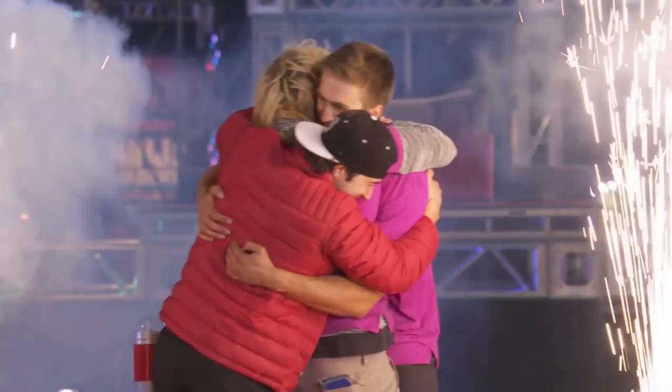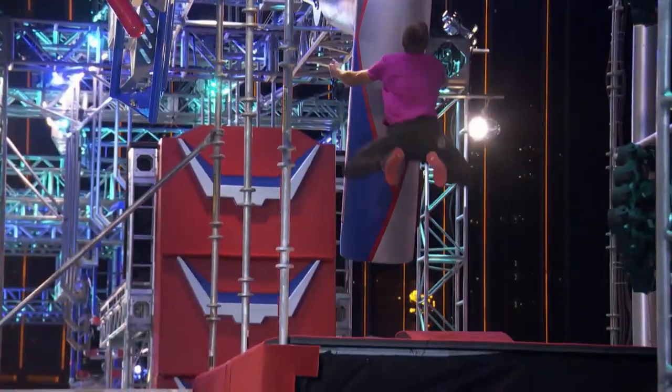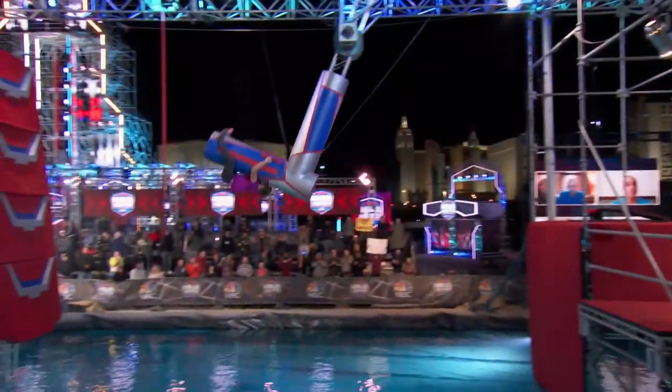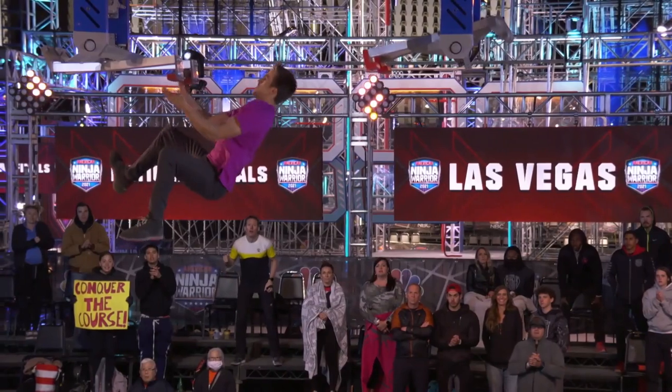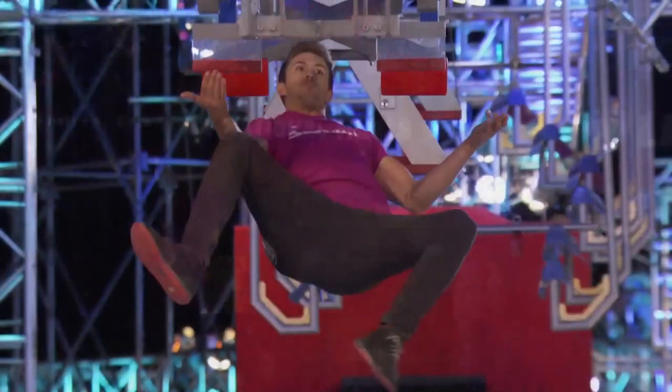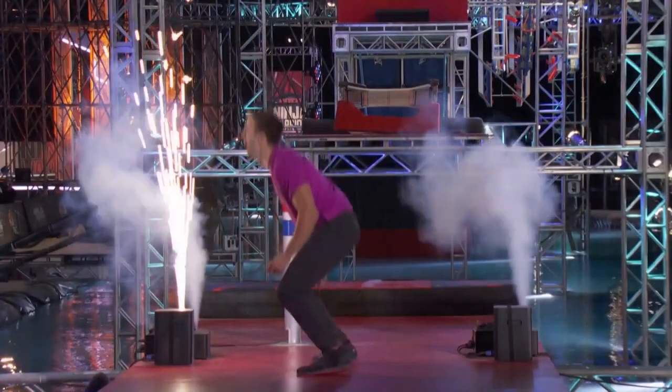Big time players show up in big time moments. He was able to use his size and make some big moves on stage two. Look at these throws on Air Surfer. And then the biggest move of all — making that blind grab on falling shelves. His face said it all. He is going to stage three.